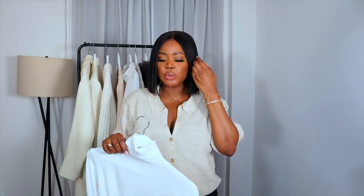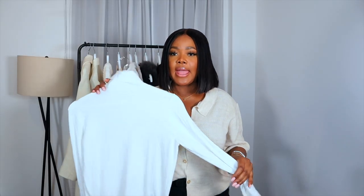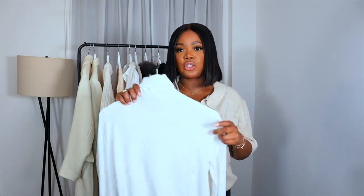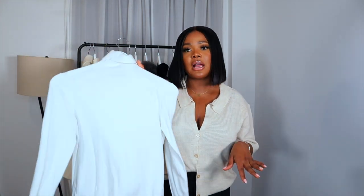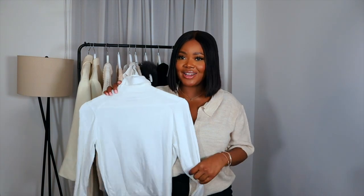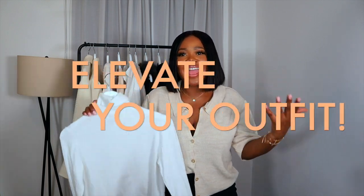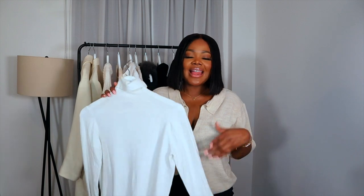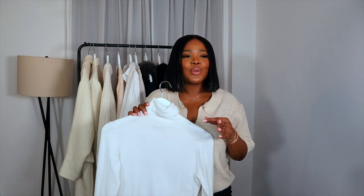Speaking of turtlenecks, I think a cream one is also a capsule essential for me. I definitely gravitate towards this all the time. It's exactly the same as my black one but in a cream colour from Zara. I love this because it's a classic colour — it helps to elevate every outfit. I love my classic colours because you cannot go wrong.